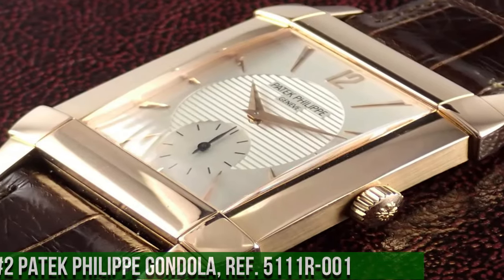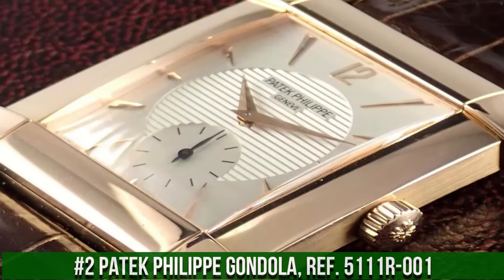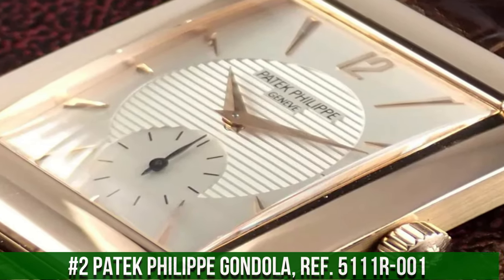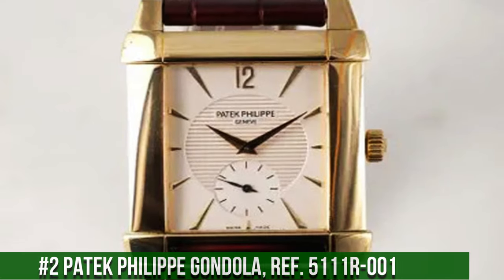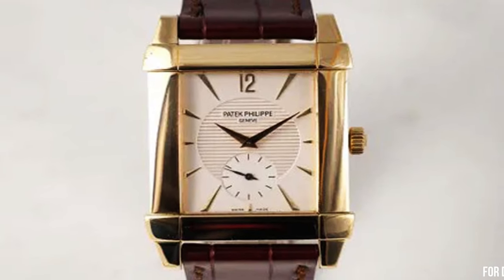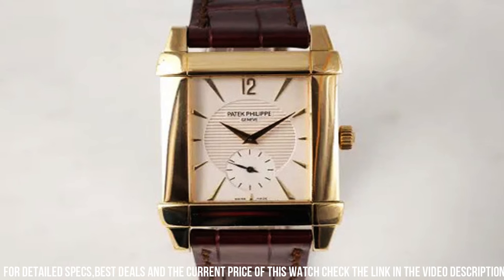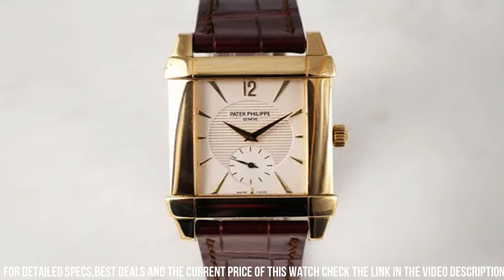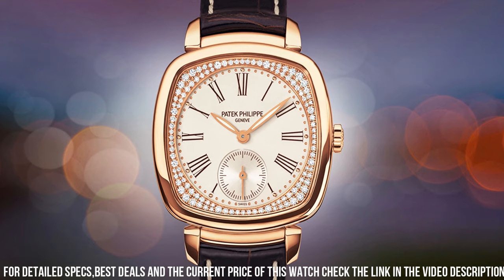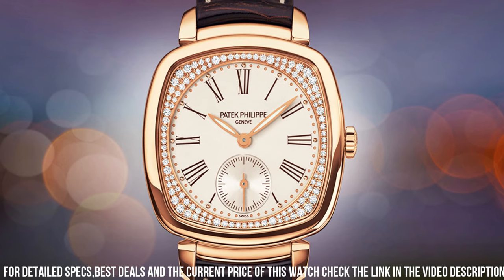Number 2: Patek Philippe Gondolo Ref. 5111R-001. A luxury dress watch that features a unique rectangular case shape inspired by the Art Deco era. The case is made of 18K rose gold and measures 32.4 x 42.9mm, with a sapphire crystal case back that showcases the manual winding movement inside. The silver Guilloche dial features black Arabic numerals, a small seconds sub-dial at 6 o'clock, and elegant leaf-shaped hands.